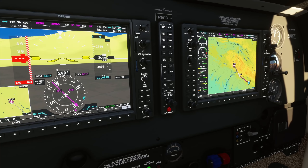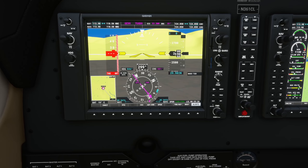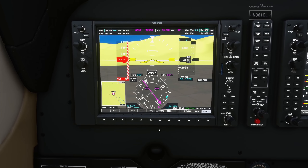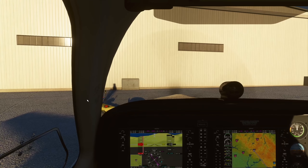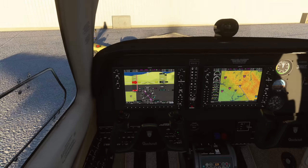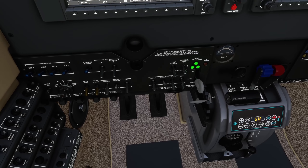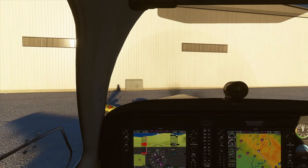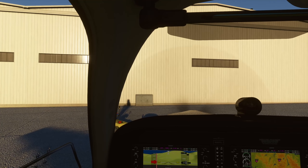The flight plan is very simple and chill. Set altimeter — using live weather default. Fix the trim: up three for the takeoff trim. We should be ready to go. Let me connect to VATSIM on my other screen.